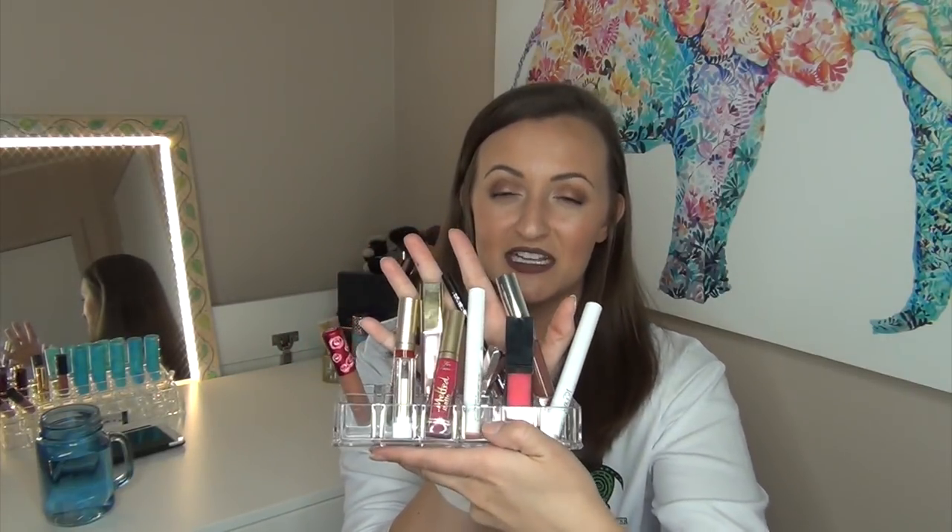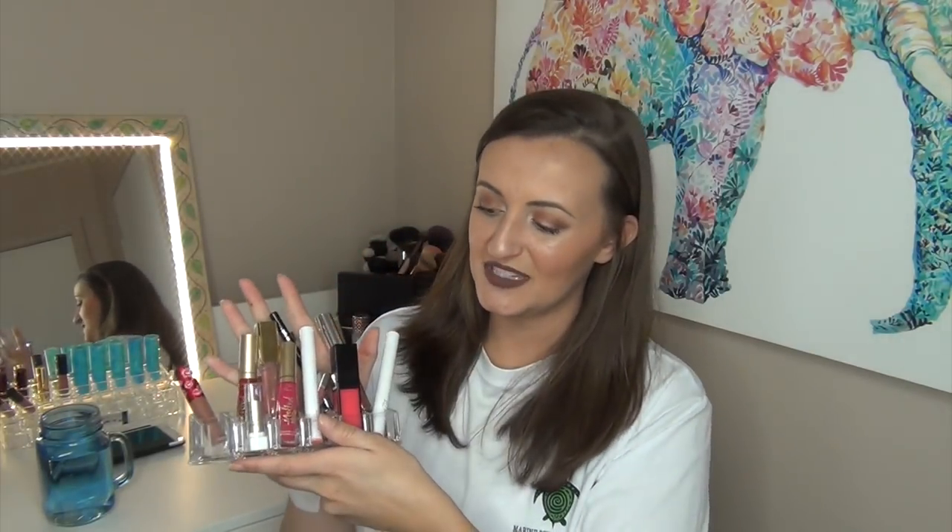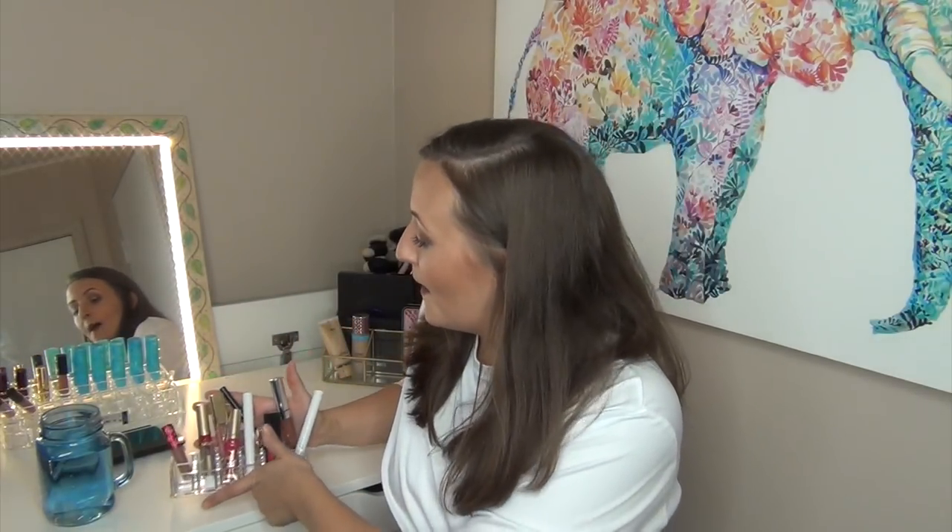So these are all of the lipsticks that I chose and I just put them in a little organizer. I know it doesn't work all that well, but it works for my purposes. So first off, I will show you what I'm wearing today.